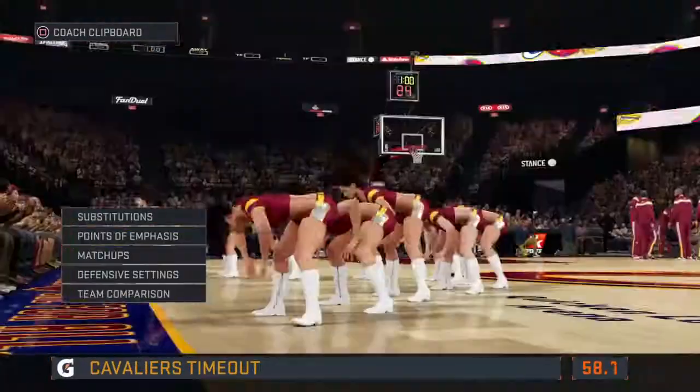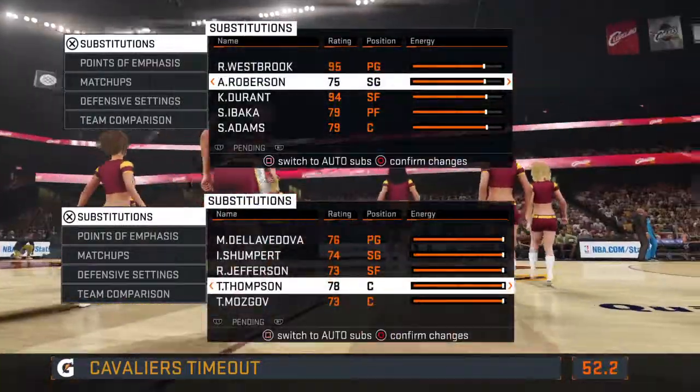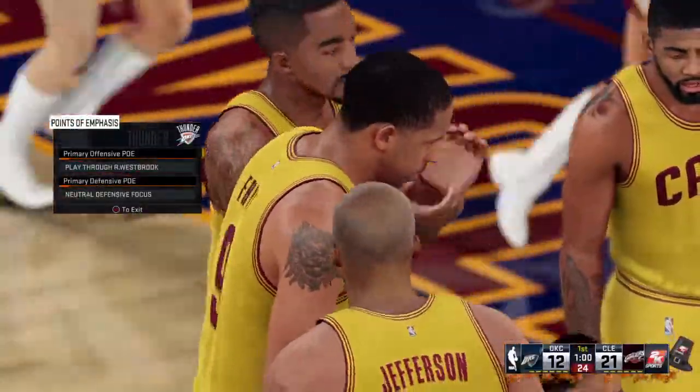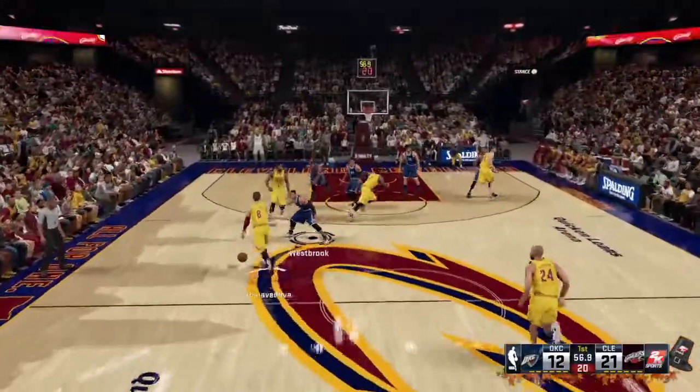I don't think it would be a bad idea — they could use all the second-chance points they can get. Timeout is called, first of the game for the Cavaliers. It was a really strong year for the Cavs — 53 wins, good for the sixth-best mark in team history.